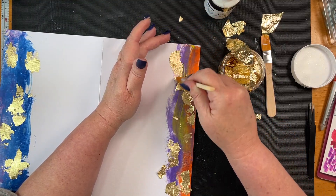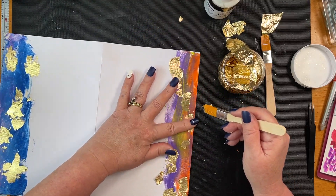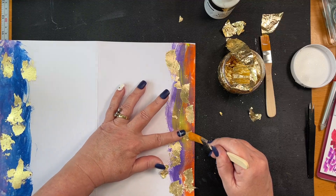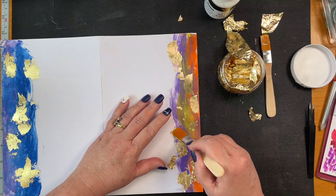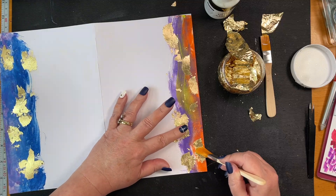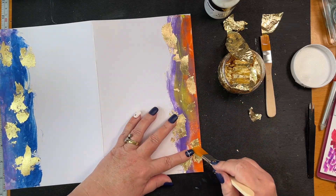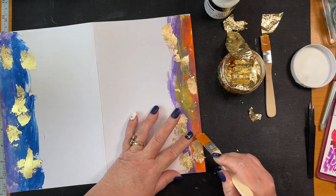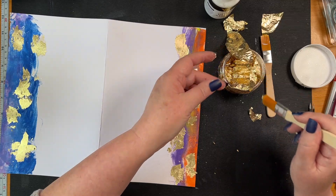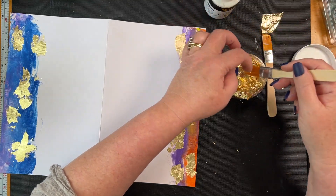I want it to go on all the sticky bits - sticky bits, sticky bits. There, you can get some. Just making sure there's no leftover sticky bits. Don't want this to be perfect, just want it stuck down. Let's see if we can get some of this back in the pot - back in the pot. There we go.